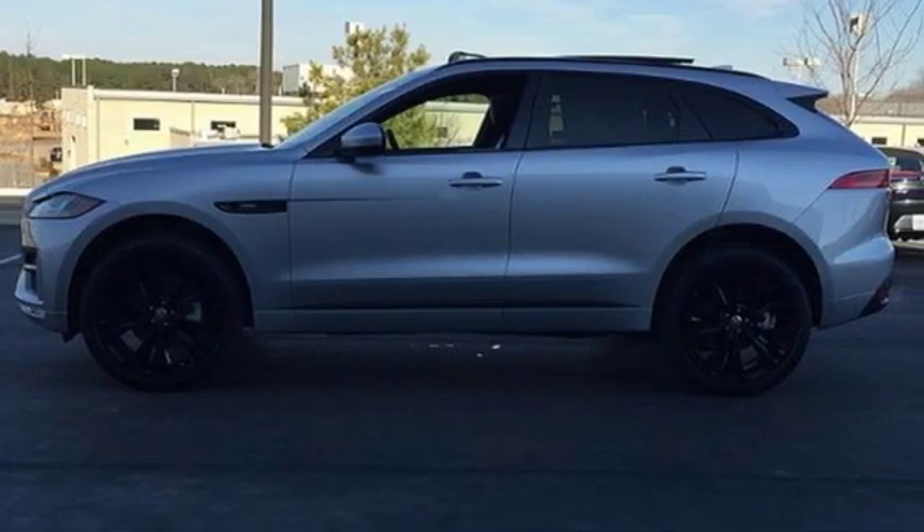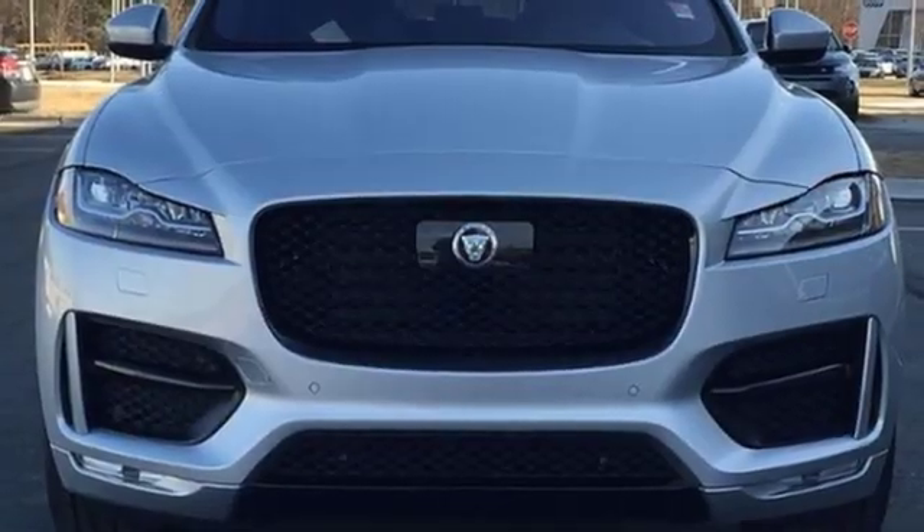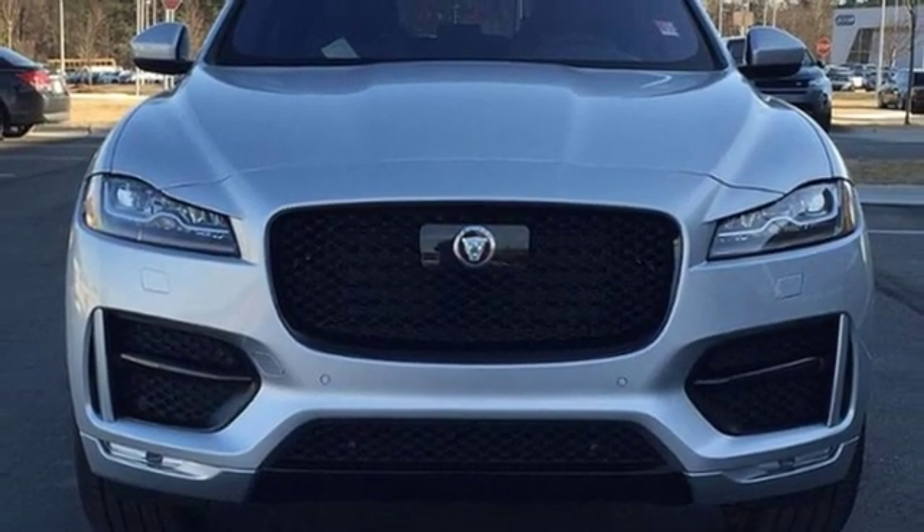Jaguar — an artful blend of beauty, practicality, and luxury. See what it can do for you when you take it for a test drive.